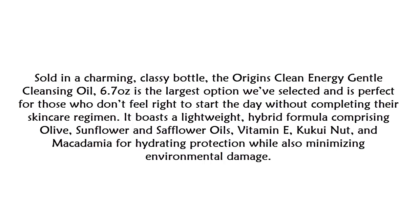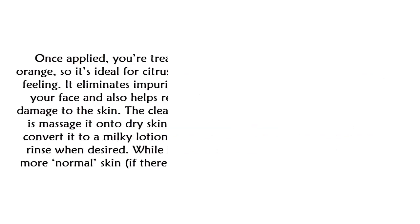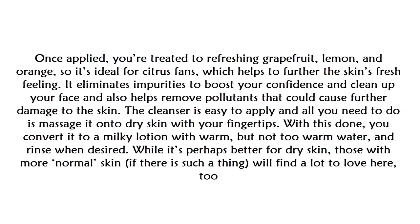It boasts a lightweight hybrid formula comprising olive, sunflower, and safflower oils, vitamin E, kukui nut, and macadamia for hydrating protection while minimizing environmental damage. Once applied, you're treated to refreshing grapefruit, lemon, and orange — ideal for citrus fans — which helps further the skin's fresh feeling and eliminates impurities to boost your confidence.